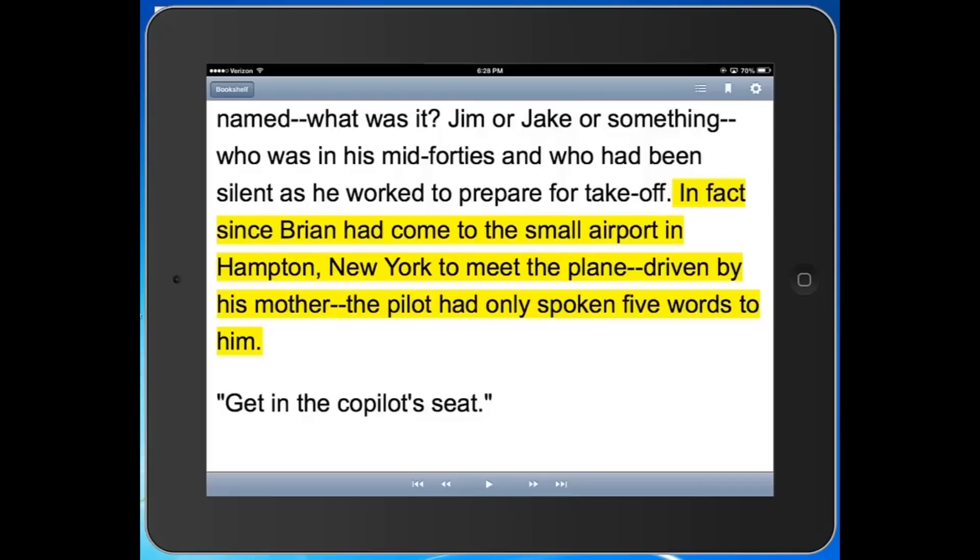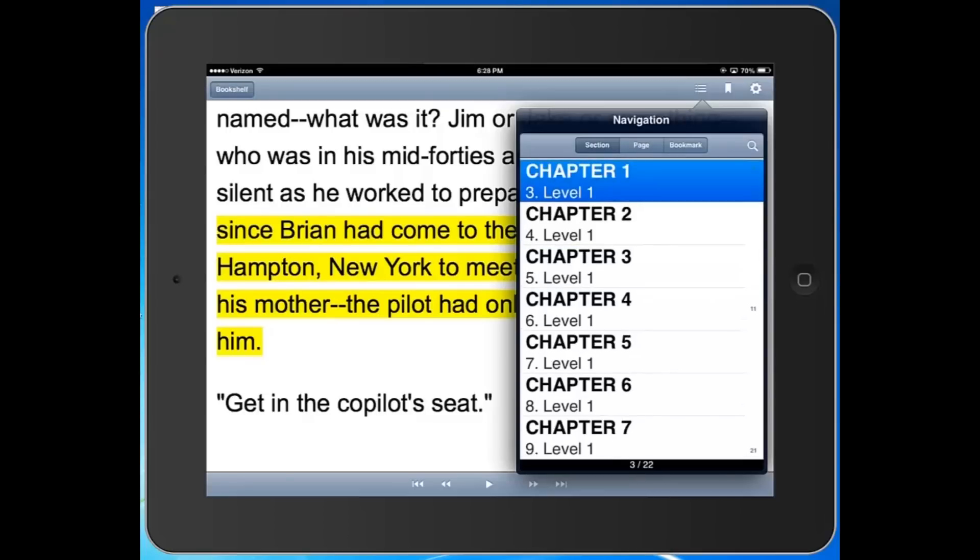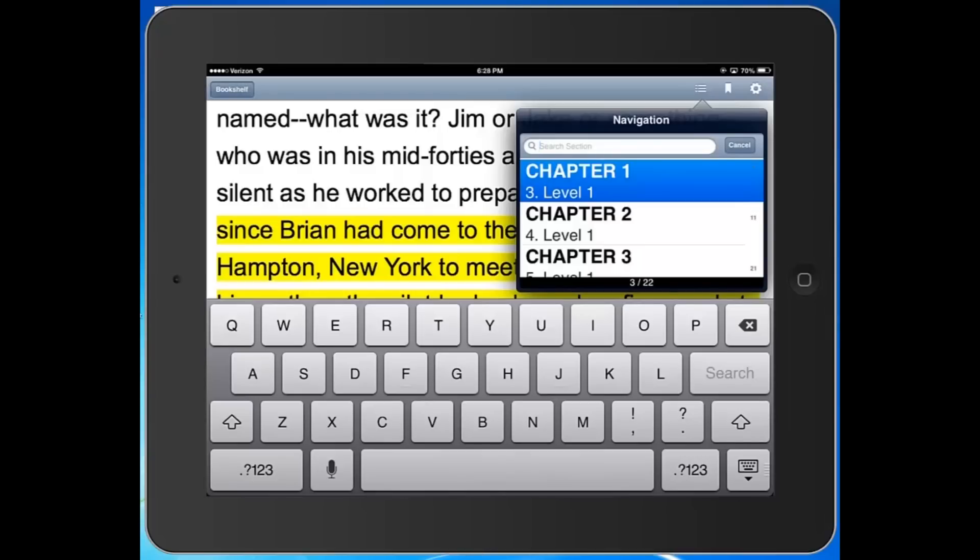On the bar at the bottom of the screen, you can see fast forward and rewind features. At the top in the upper right corner, there are several more options. One of them is what looks like several horizontal lines — that's your table of contents. So if you want to go back and read a certain chapter again, you can do so. There's also a magnifying glass in the upper right-hand corner of this window. If you tap on that, you can actually search through a section of the book for individual text — so if you know there's a scene involving a plane crash, you can search for that.